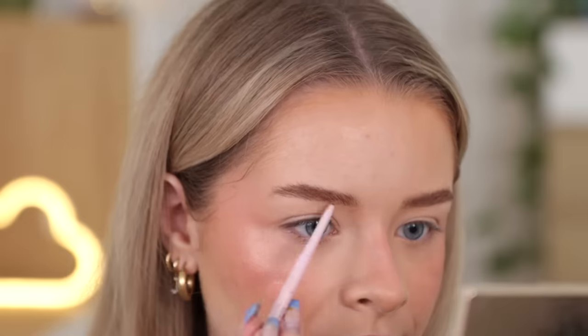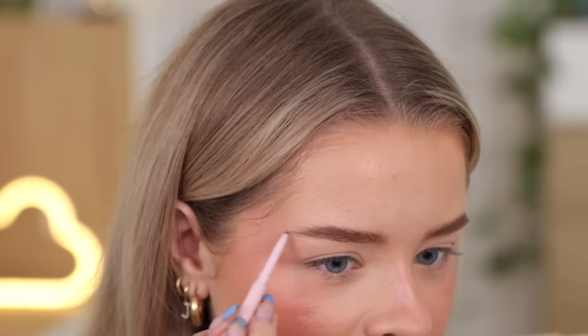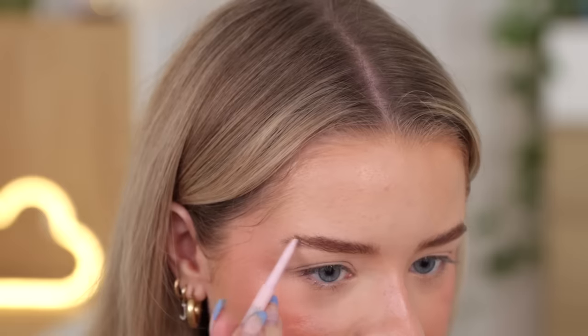This is the Kylie Kybrow Pencil in Cool Brown. Again, I really liked it when I first used it, put it away, and forgot all about it. I think the main thing I didn't like about the NYX product is that the brush is quite big, so it's a little bit messy. I really like how fluffy my eyebrows are looking.